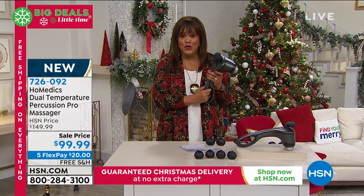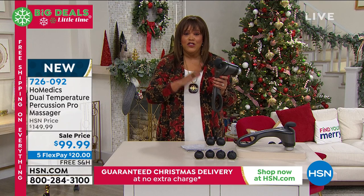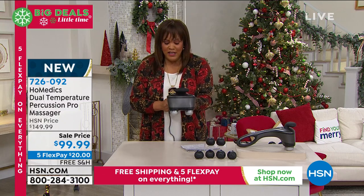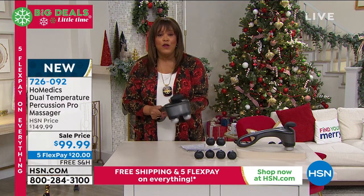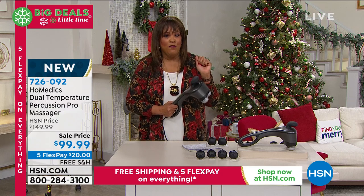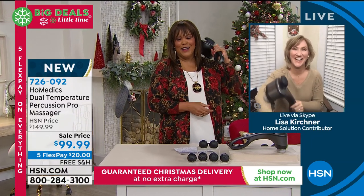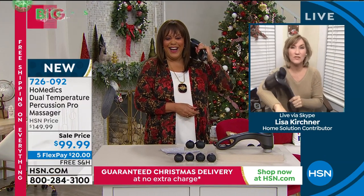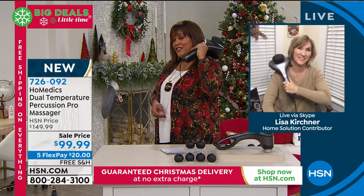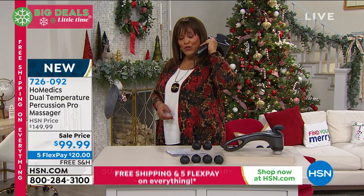I want you to get it home and try it. We're going to ship it to you free, and you can get it home for $20 to start. Definitely give this a try — you have until January the 31st, and we guarantee this by Christmas. If you don't know what to get your significant other, this is a great male gift, but I'm liking it too. This is the only airing, so don't wait on this. Go to hsn.com — that's the quickest way to order.